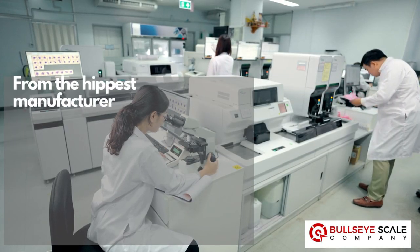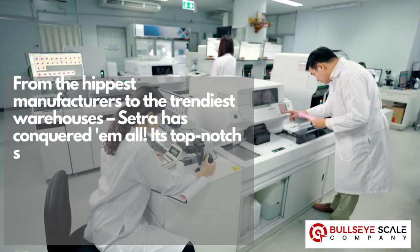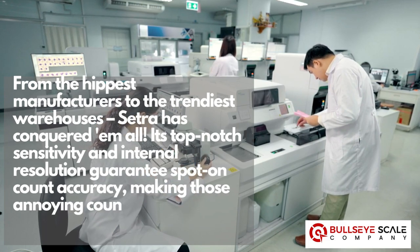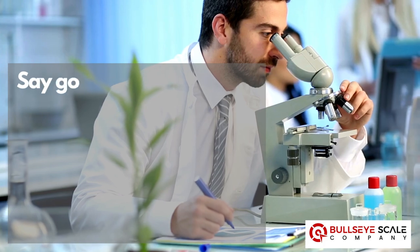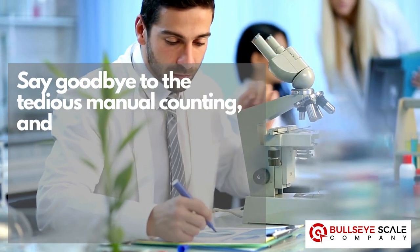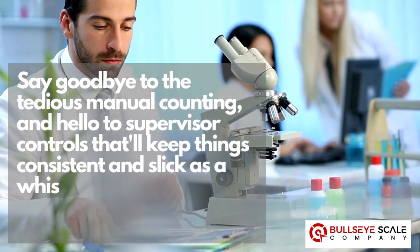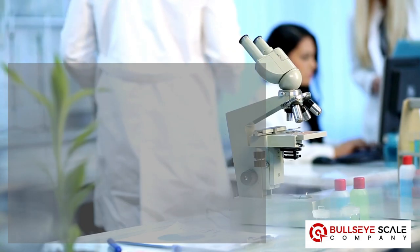From the hippest manufacturers to the trendiest warehouses, Cetra has conquered them all. Its top-notch sensitivity and internal resolution guarantees spot-on count accuracy, making those annoying counting errors a thing of the past. Say goodbye to tedious manual counting and hello to supervisor controls that'll keep things consistent and slick as a whistle. It's like having a personal counting assistant by your side.